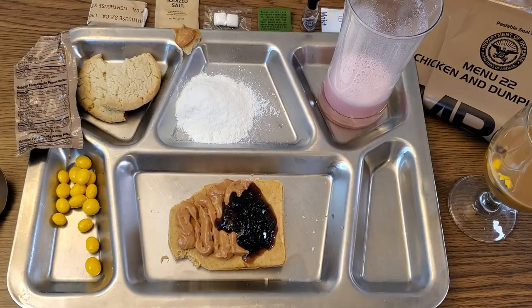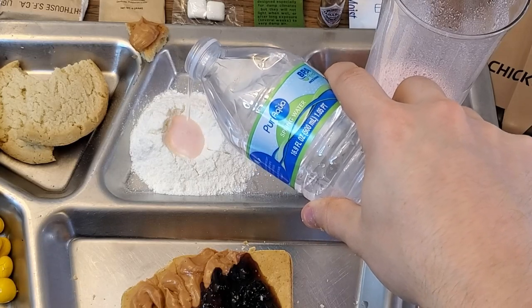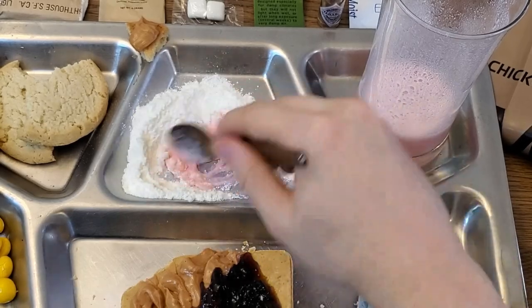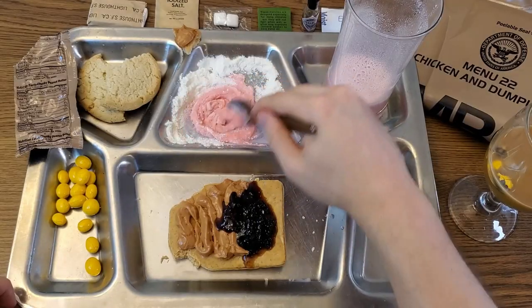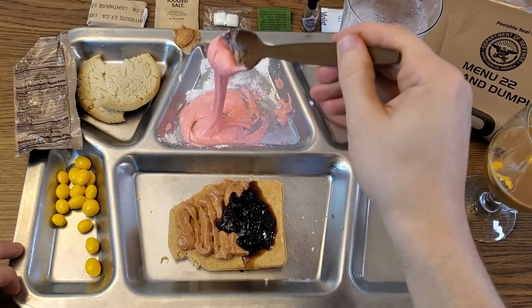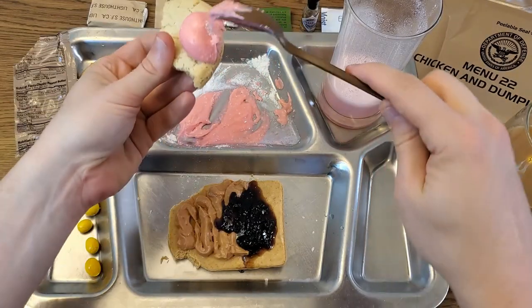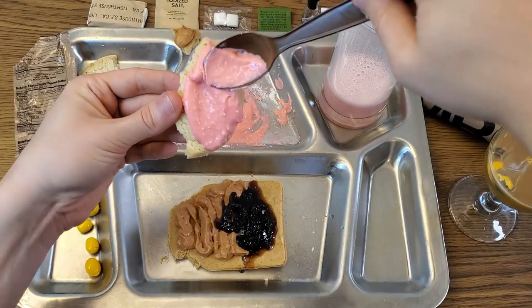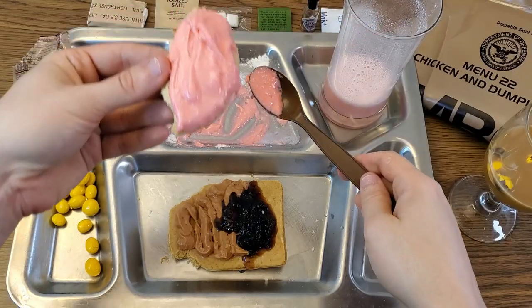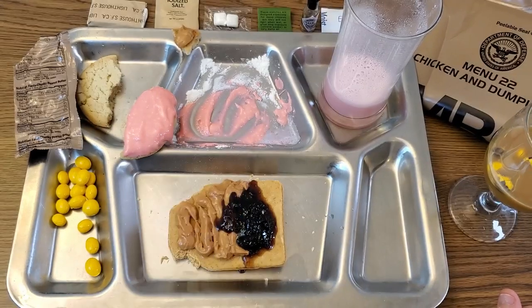I'm going to make a little well in the middle to hold some liquid and mix it all in — look how pretty and pink that is. This reminds me of making fresh pasta, like mixing your eggs into your semolina. It's really thickening up and — absolutely beautiful — strawberry MRE frosting, perfect to top off half of the shortbread cookie. Let's go ahead and try it: mind completely blown. That's from a military ration? That stuff is excellent — it's creamy, so milky and sweet and delicious. Absolutely fantastic.